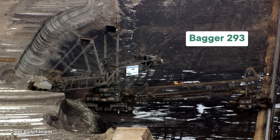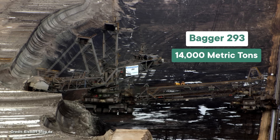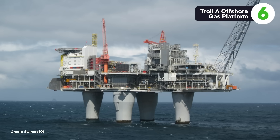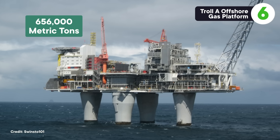One candidate for the heaviest land vehicle is Bagger 293, a mining machine that weighs a hefty 14,000 metric tons. But the heaviest movable object, period, may well be the Troll-A offshore gas platform, which clocks in at a whopping 656,000 metric tons. These big offshore platforms have serious engineering behind them, since they need to withstand the physical force of the ocean as well as the corrosive power of seawater. For example, they've got giant structures built into them that work kind of like springs, helping to dissipate the energy of massive waves that batter the platform.